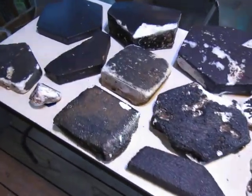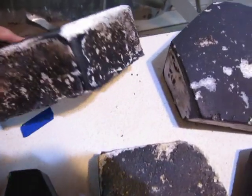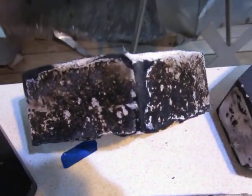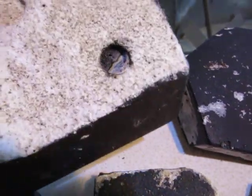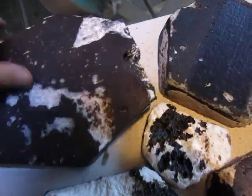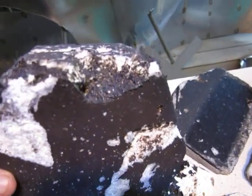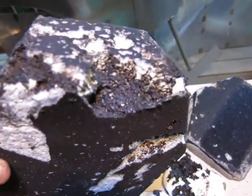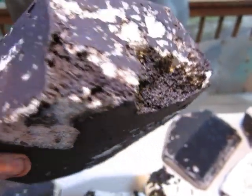I just want to take a minute to show you these things. This one, for example, the fabric is all black on it. This is a large heat tile, probably from the nose area. A chunk of it came off and the finish once again flowed in there.